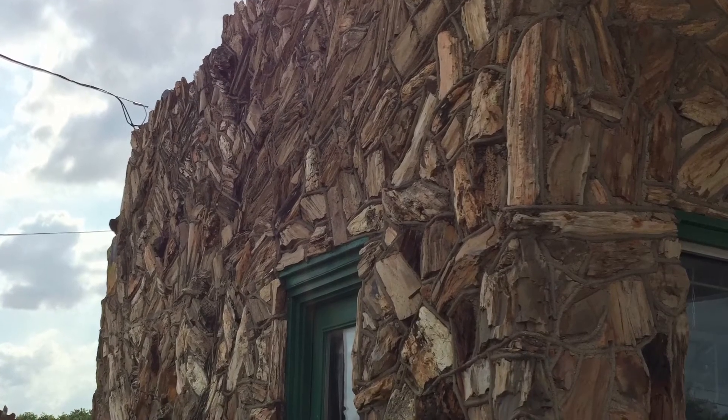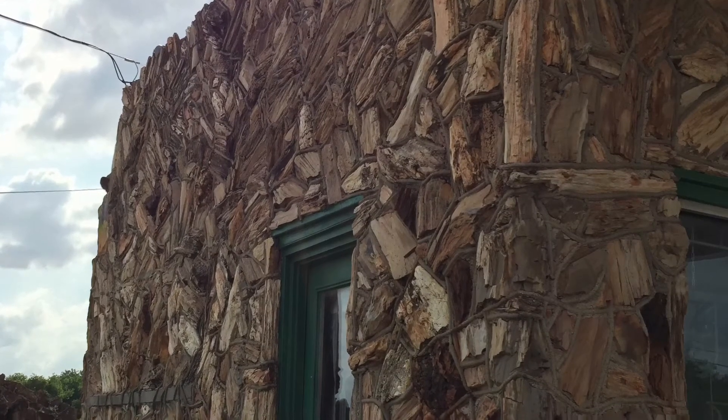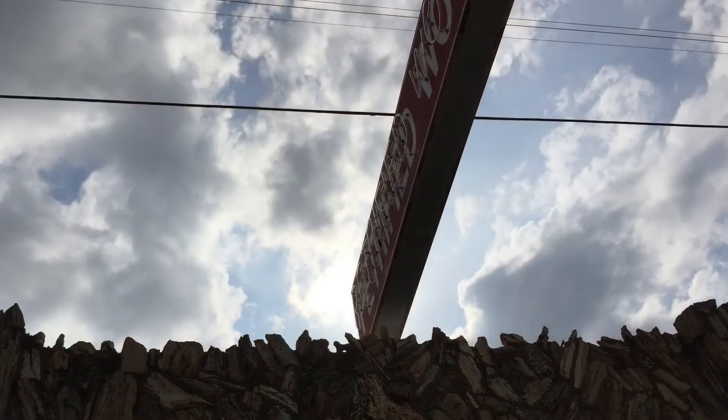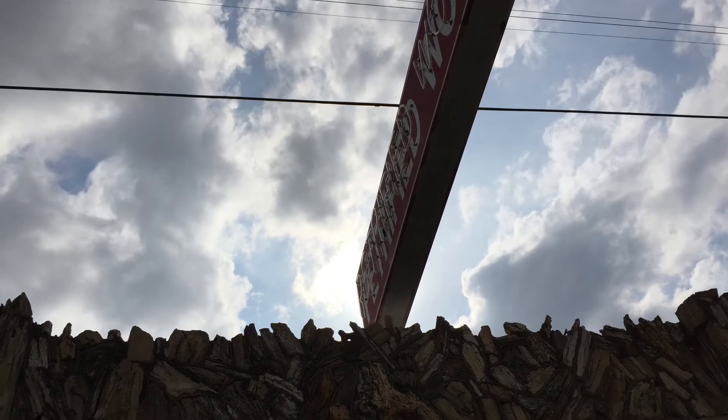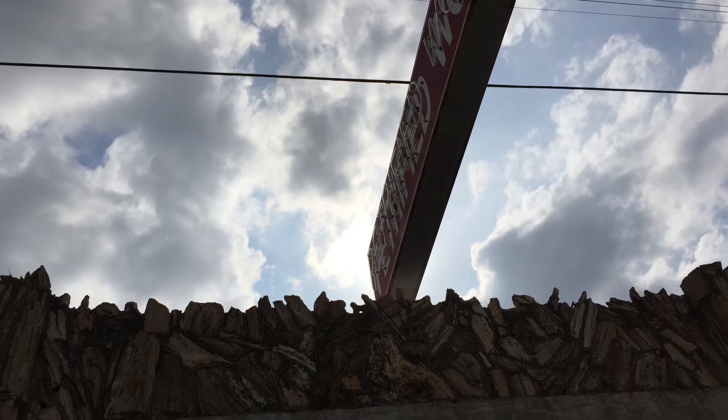It was built in 1927 by E.F. Boydston, who eight years later decided to start covering it with petrified wood. I guess there was a lot of it laying around — I have no idea — but once he started, as the city's website says, he didn't stop. He also covered his cafe and motor court.